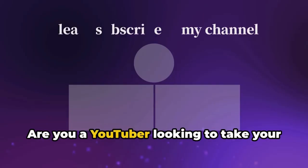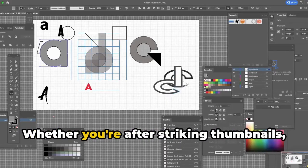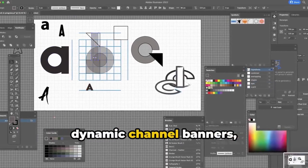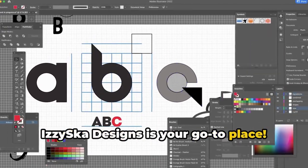Hey there! Are you a YouTuber looking to take your channel's visual game to the next level? Whether you're after striking thumbnails, dynamic channel banners, or captivating video intros, IzzySka Designs is your go-to place.